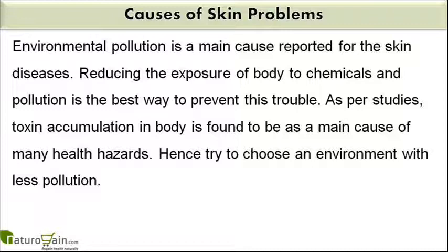Environmental pollution is a main cause reported for skin diseases. Reducing the exposure of body to chemicals and pollution is the best way to prevent this trouble. As per studies, toxin accumulation in body is found to be a main cause of many health hazards. Hence try to choose an environment with less pollution.